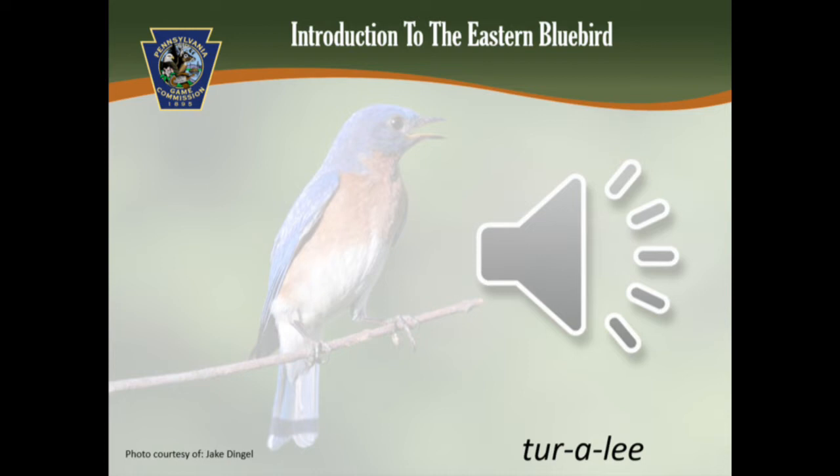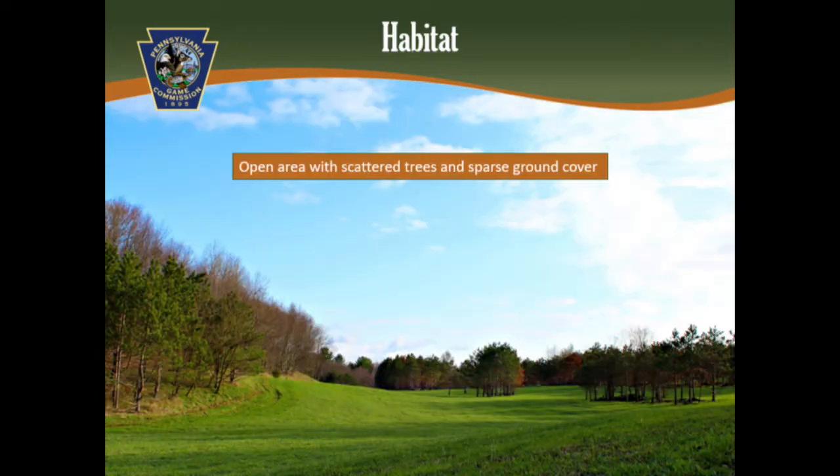Eastern Bluebirds are one of Pennsylvania's beloved songbirds. Some Eastern Bluebirds live here year-round, while others fly south for the winter.